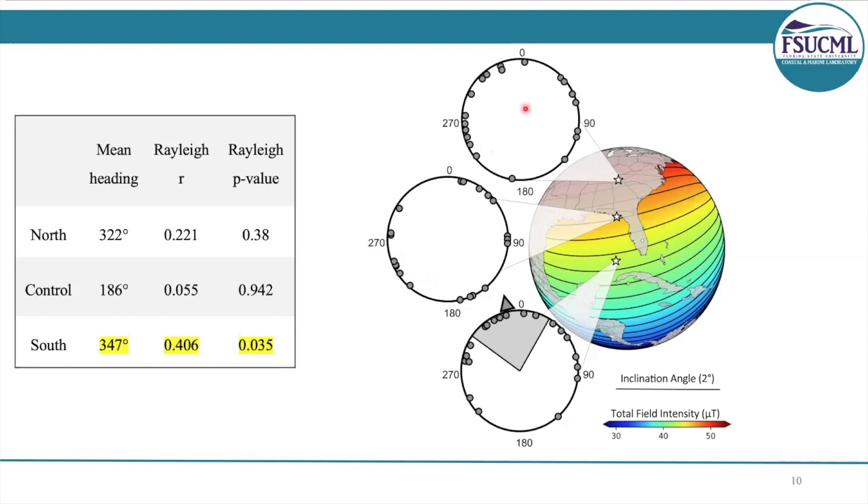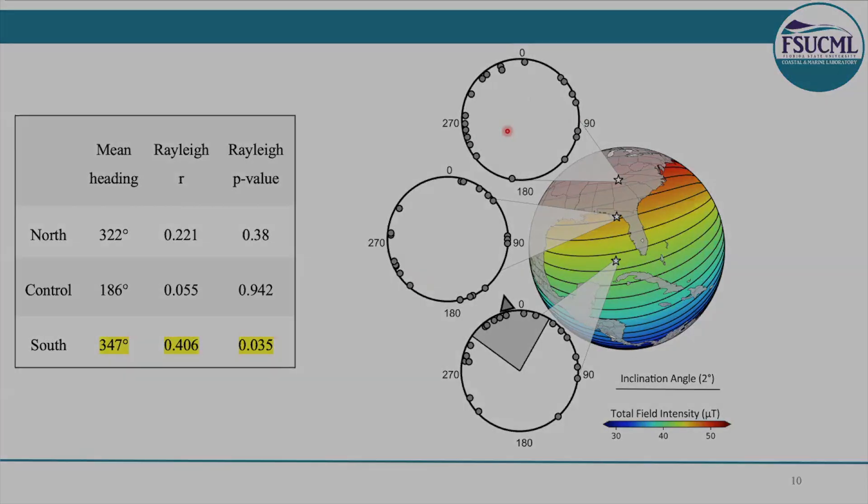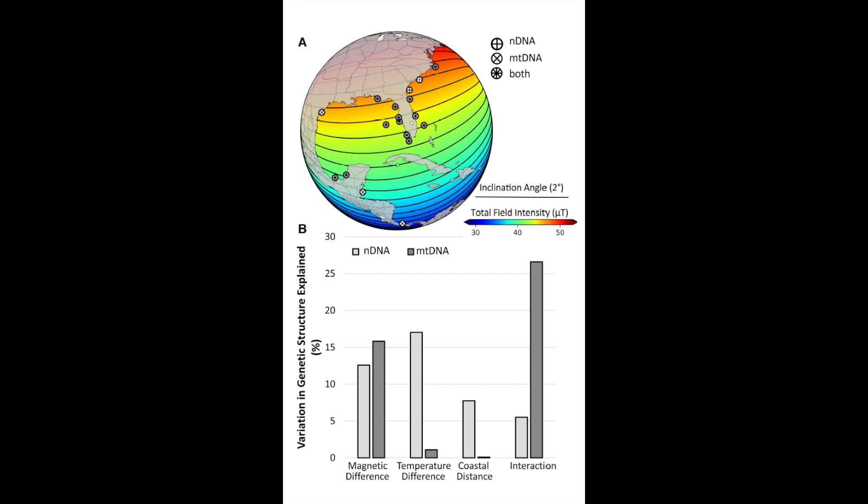We weren't too surprised by the northern treatment. For sea turtles, it's been documented that when exposed to fields outside of their range, they failed to respond in a uniform manner.